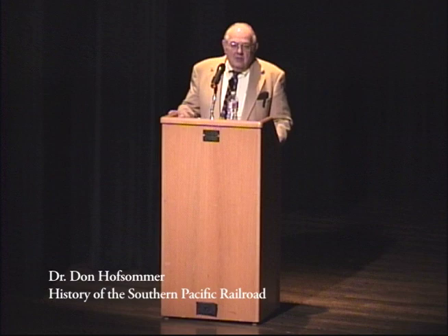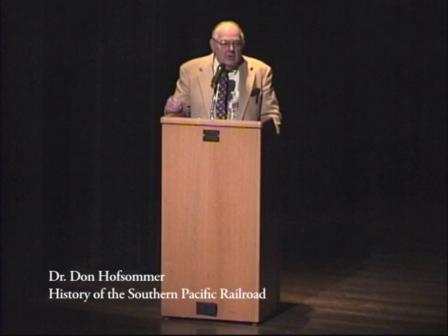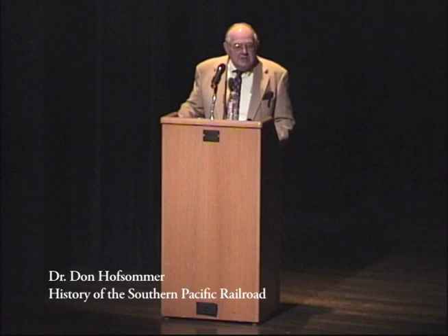I thought it would be an early start, so first thing I was going to do was get a thousand-mile breakfast — sausage and eggs, biscuits and gravy, the whole thing. We stopped and had breakfast. The next day we were up at Hearn; I thought I know the drill now. We didn't stop for breakfast, didn't stop for lunch, and ended up in St. Louis that night.